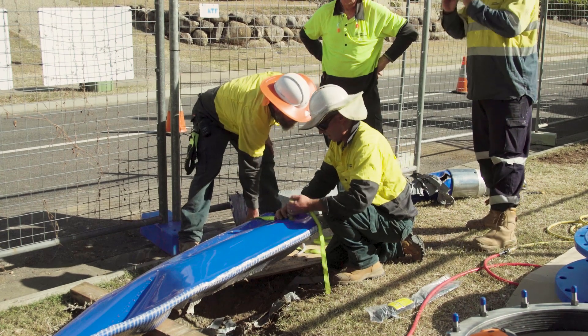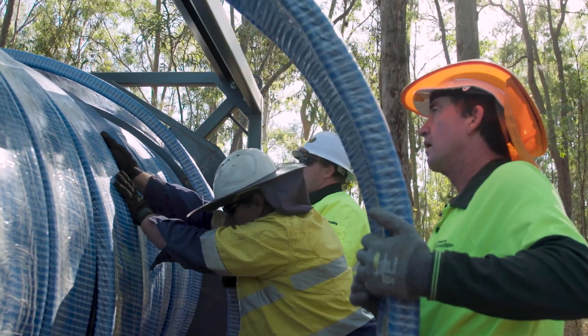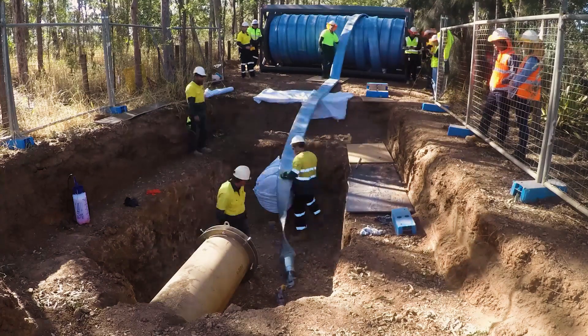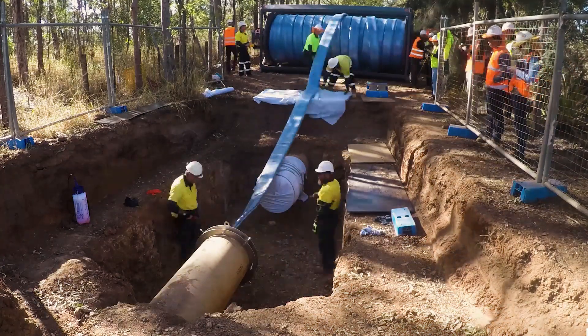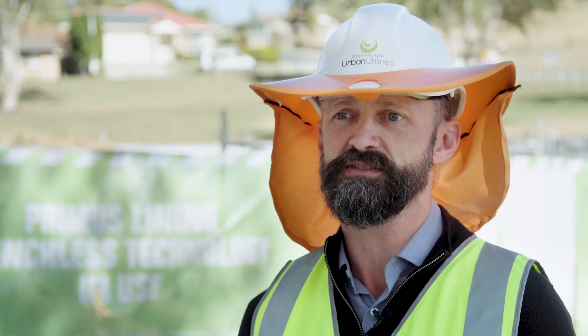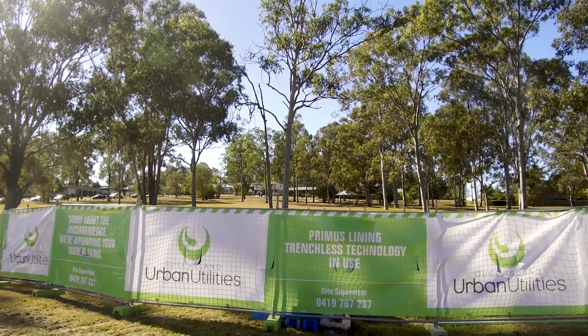It's fantastic that the QEU team really picked up everything very quickly and they're really enthusiastic. They want to learn and they really seem to like new technology. The advances in technology keep coming and the range of tools we have in the trenchless toolbox is getting better and better, such that we're going to be able to do more and more work in a trenchless manner.